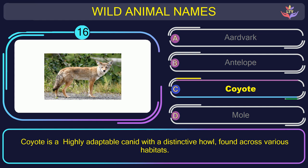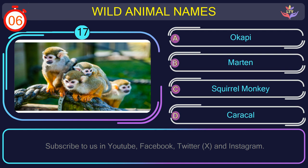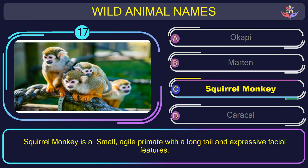Question number 17: could you recognize the name of the animal in this picture? The correct answer is option C. Squirrel monkey — a small, agile primate with a long tail and expressive facial features.